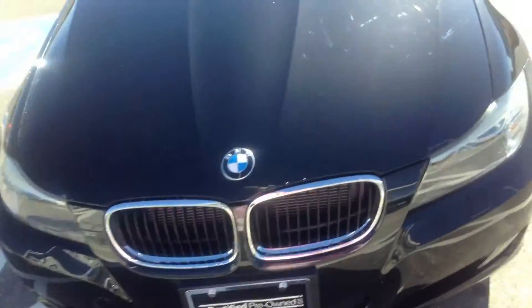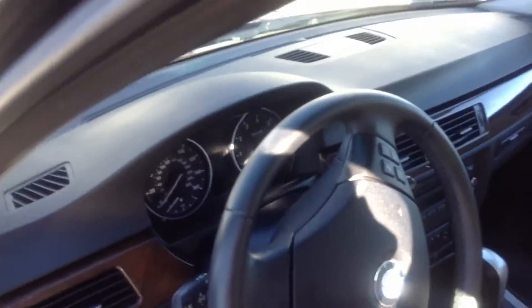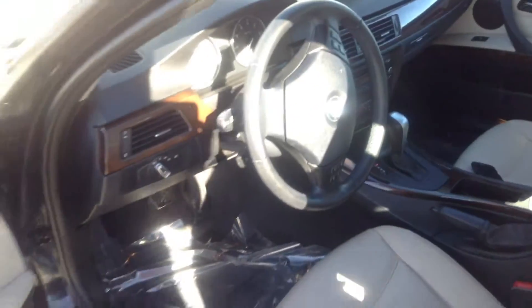Anyway, let's take a look at what the inside might look like. As you can tell, we have the onyx — excuse me, oyster interior. We're only at 16,000 miles. I look forward to seeing you in a little bit, thank you.